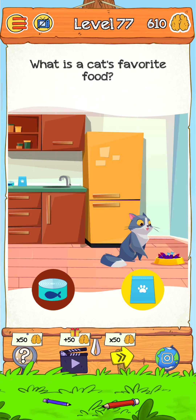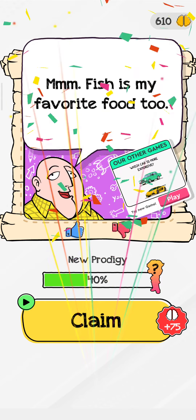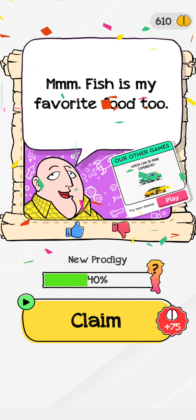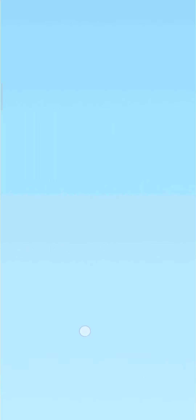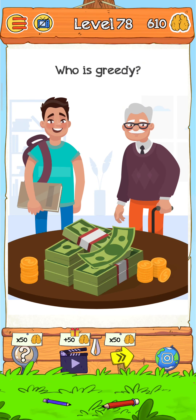And there we go - level is complete! Now just tap here for the next level. Level 78 - who is gravity? Let's find out.